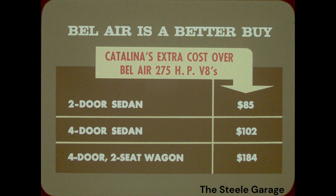A close look at Pontiac reveals that Bel Air is a better buy than its Catalina counterparts. Match a Bel Air with an optional 327-cubic-inch, 275-horsepower engine against Catalina's standard 389-cubic-inch, 256-horsepower engine. The Chevrolet engine develops 19 more horsepower. And model for model, the Catalina costs from $85 to $184 more than a Bel Air.